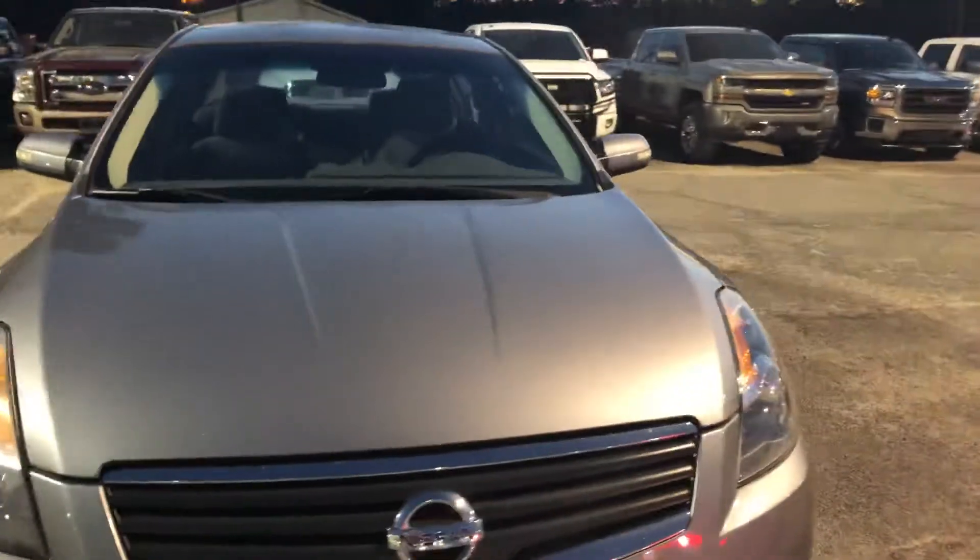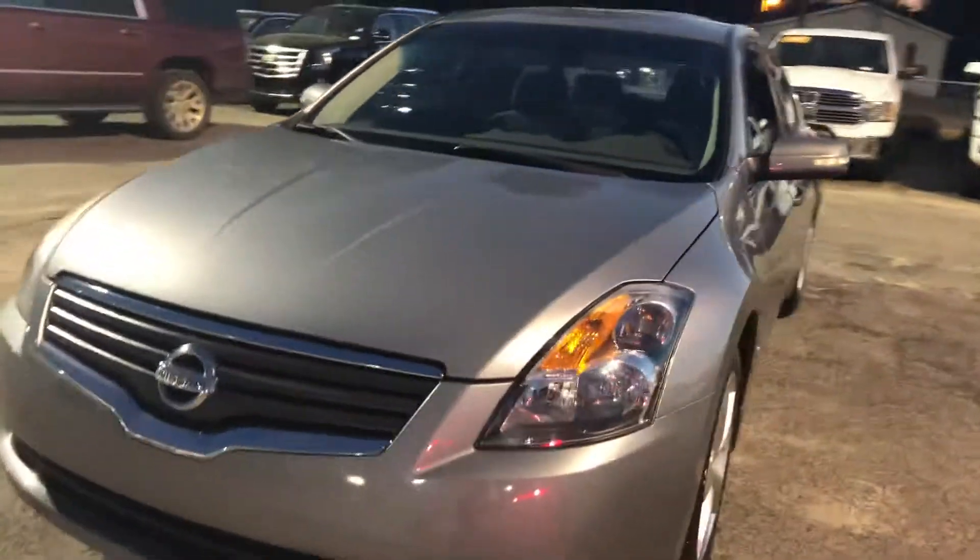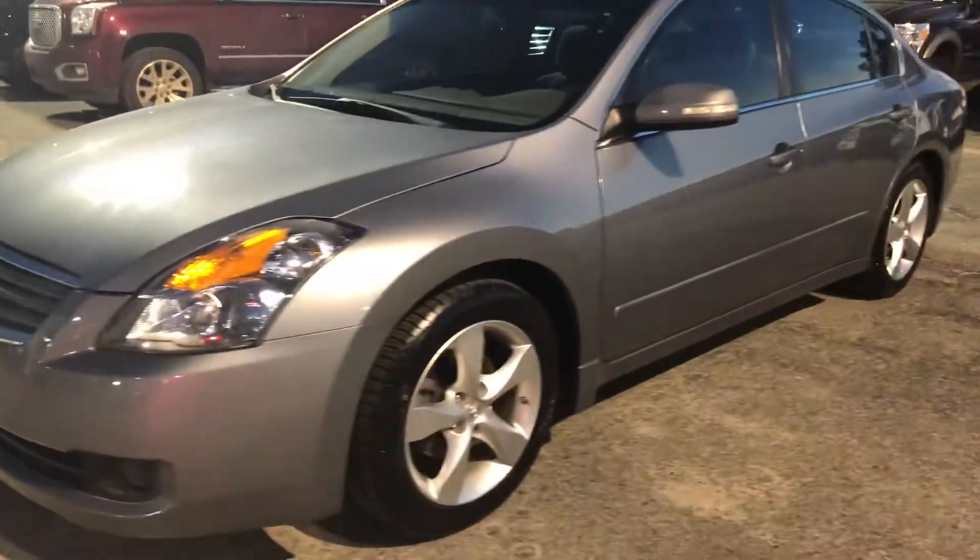Hey there, this is Shelby with the all-new Jeep Ebert Chrysler Jeep Dodge Ramon Statesboro. I wanted to make you a quick video of this beautiful 2008 Nissan Altima that we just recently took in on trade.